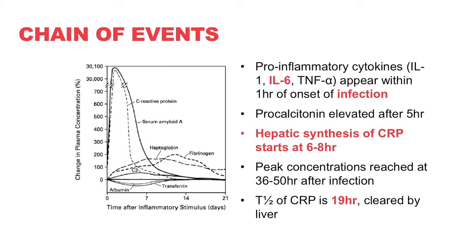IL-6 starts to appear about an hour after the onset of infection. Hepatic synthesis of CRP starts at about six to eight hours, and then peaks somewhere between 36 to 50 hours after this whole process starts. It has a relatively short half-life and is cleared by the liver. You'll probably recognize this acute phase reactant chart — it's a positive acute phase reactant, as you can see with the big peak.